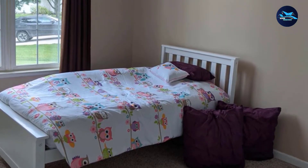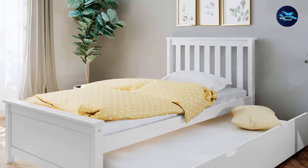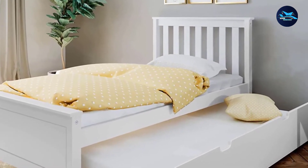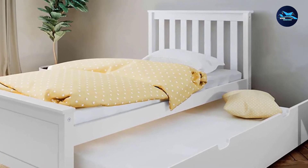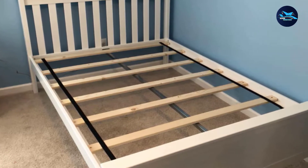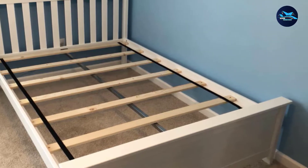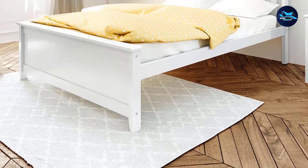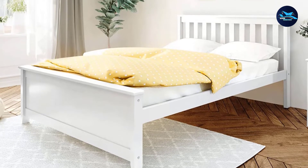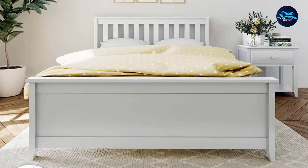This bed frame provides unbeatable stability with secure connections made between metal parts, which are assured to hold their structure after years of use. All the stains, glues, and lacquers used in the construction of the bed frame are water-based to make sure that you and your kids won't be exposed to unsafe chemicals. This full-size bed frame includes solid walnut wood slats and a metal support bar that provides superior support for your mattress, keeping it firmly in place. It comes with a sleek minimalist profile with a slatted headboard that offers the illusion of additional space and is stylish enough to fit with your current room aesthetic.